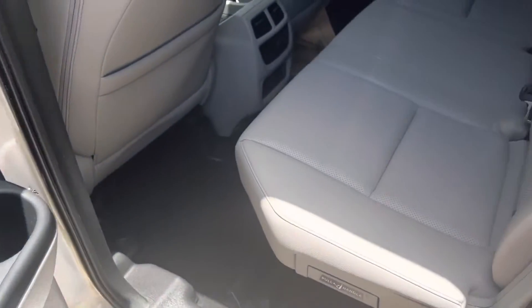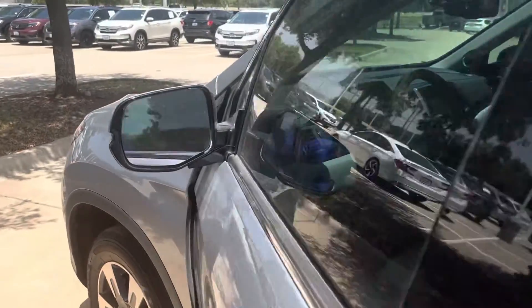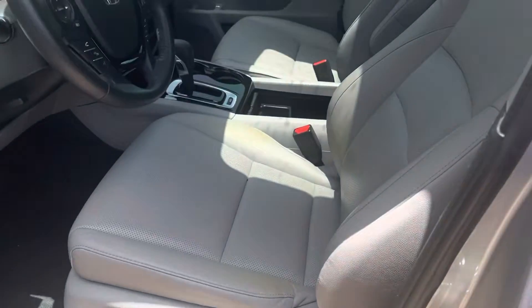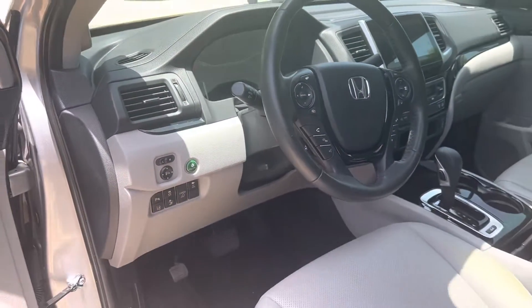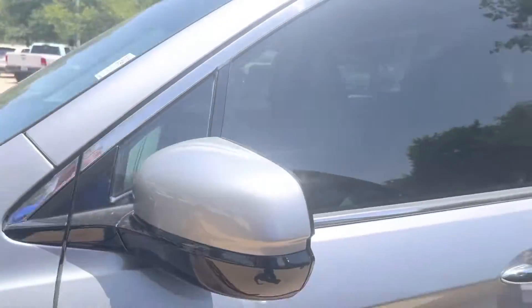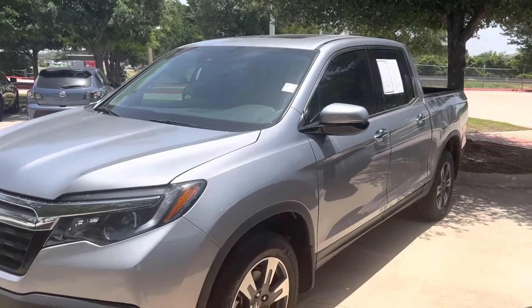Leather interior, power seats as well. Comes with heated seats, heated steering wheel, parking assist, brake assist, pre-collision sensors. The vehicle will practically drive for you. Also got your sunroof.